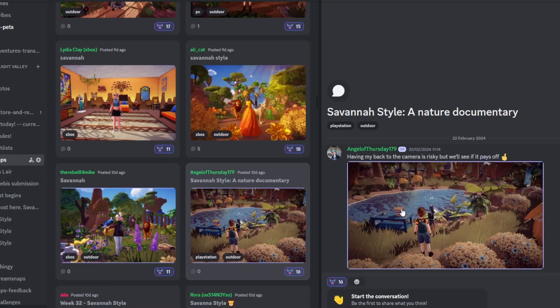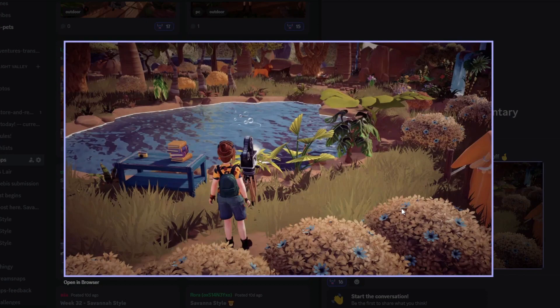Next up we have Angel of Thursday, who's put 'Having my back to the camera is risky but we'll see if it pays off.' I love this — it just tells a story. You're set up with your campsite, the camera, all the books and photography stuff — such a cute touch. Then you've got Simba in the background and it's like you're filming and observing. I think that's just wonderful, so creative and unique, and it's going to draw a lot of voters in.